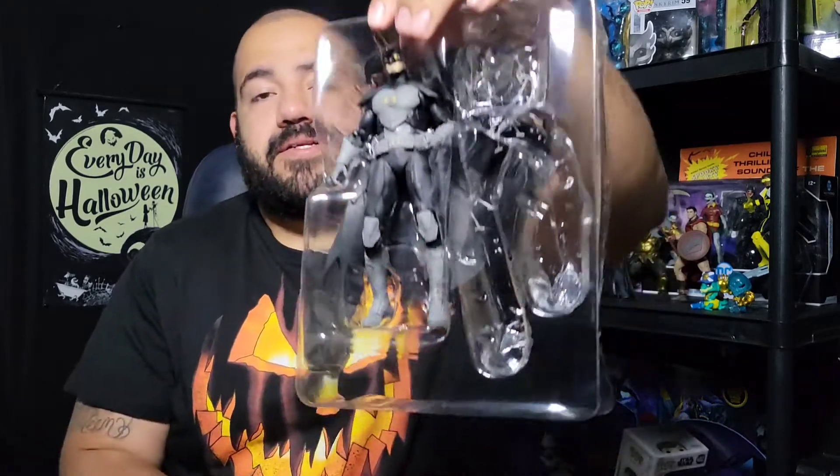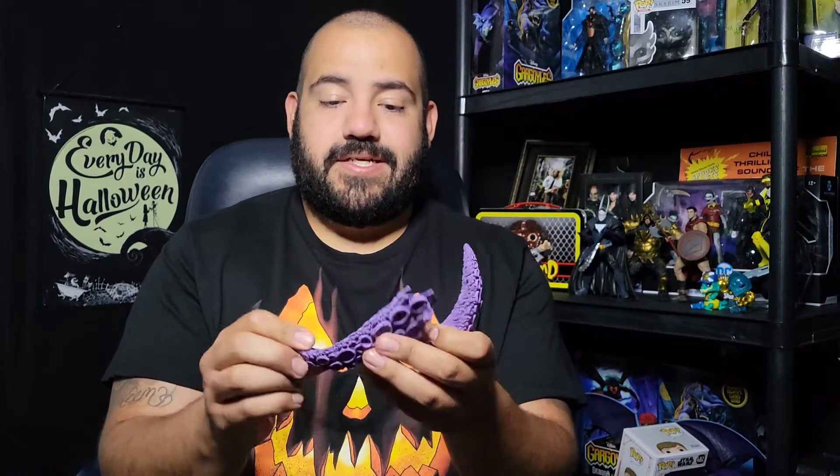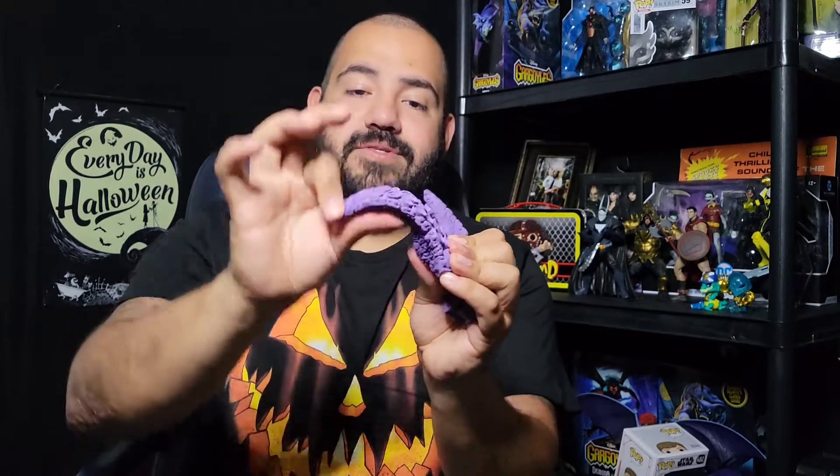I appreciate y'all for tuning in and watching with me, talking with me — we're just talking some toys. Here we go — we've got Starro's pieces. I don't know yet if these are his legs or his arms; I'm assuming they're his arms. They look cool, man — they come with that bendy wire inside so you can pose them a little bit.